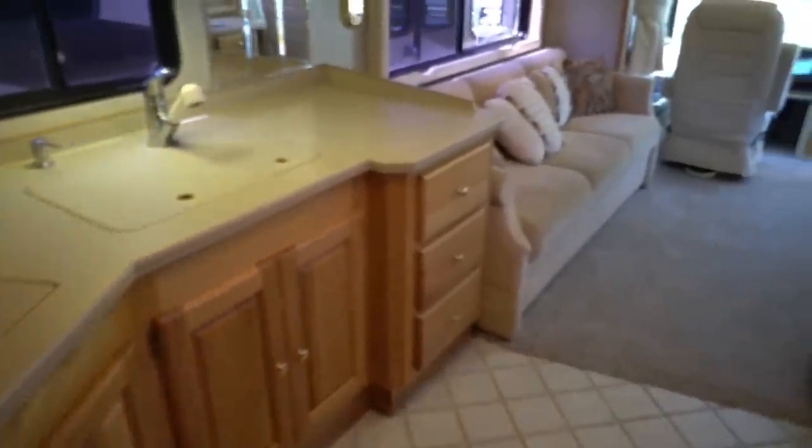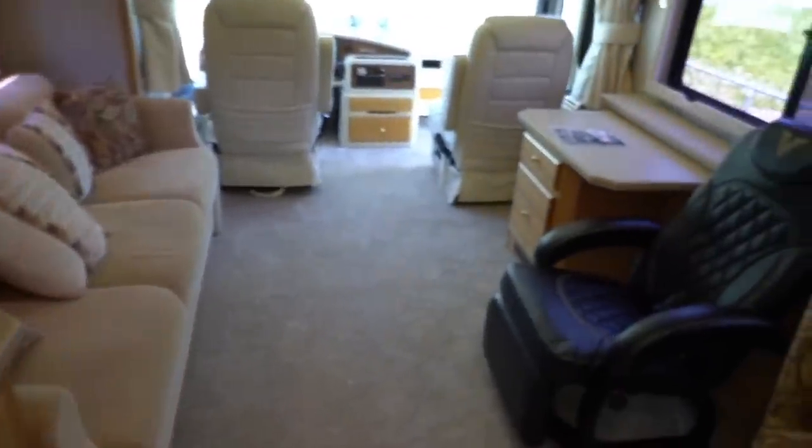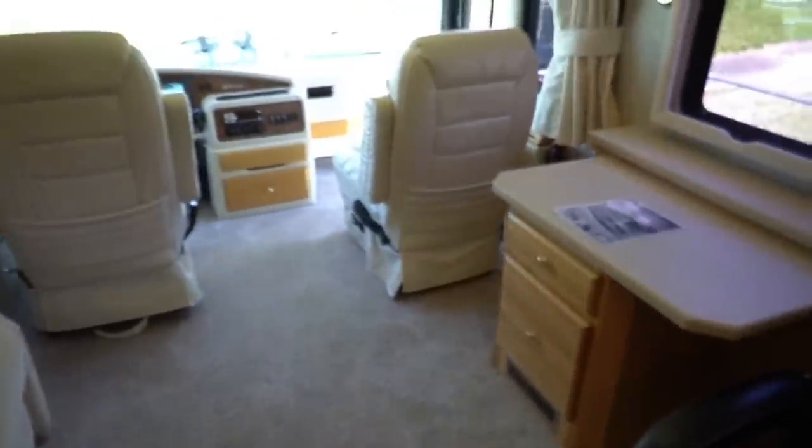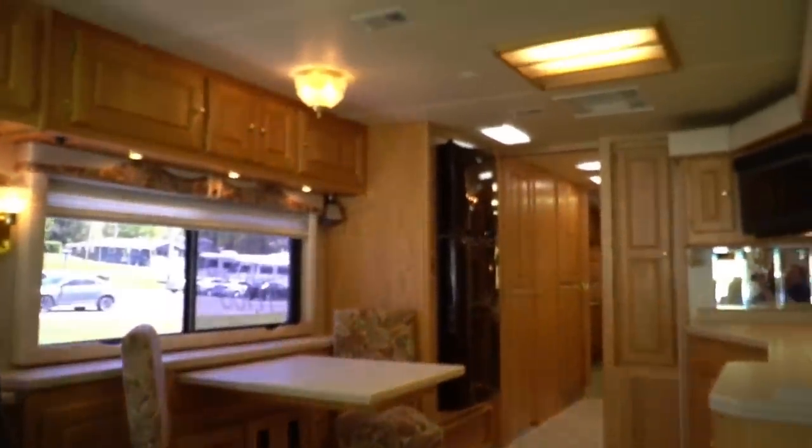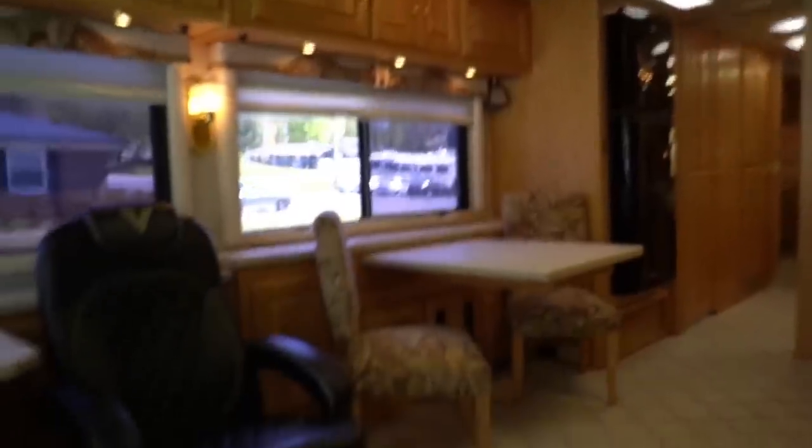If you want to run 80 miles an hour, this coach will do it. Do you want to run 80 in a 40-foot vehicle? That's up to you — I don't recommend it, but you've got that if you need it. This is a nice motorhome for $49,900. I'm telling you folks, in the 22 years that I've been here at Parkway RV Center, we've got the best inventory in used Class A diesels as far as quality and price that we've ever had. Look at this RV folks — there's no smoke or pet odors in here.